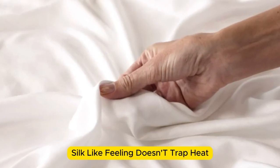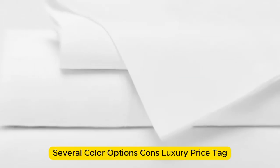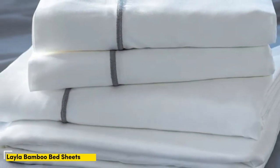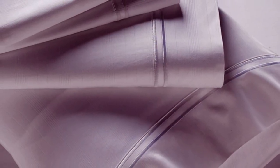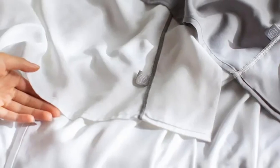Pros: silk-like feeling, doesn't trap heat, several color options. Cons: luxury price tag. Number 3: Many bamboo sheet sets are great for hot sleepers, but one set stood out as the best cooling because they actually felt cool to the touch — the Layla Premium Bamboo Sheets. In addition to being breathable and moisture-wicking, the Layla sheets felt ice cold even out of the packaging, and even when using them all night, they stayed nice and cool.